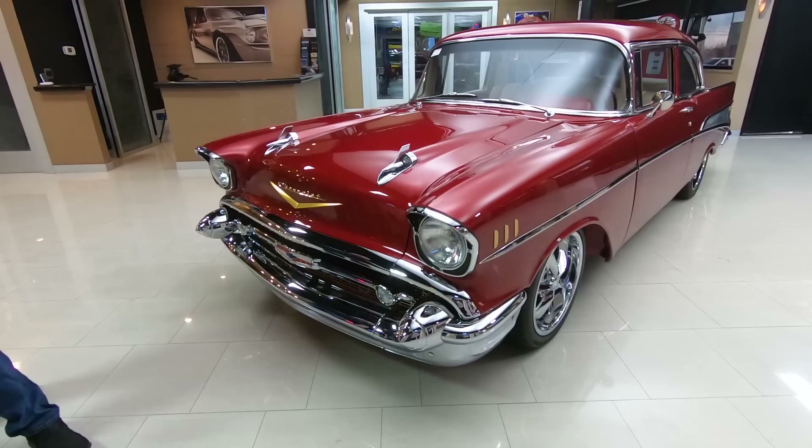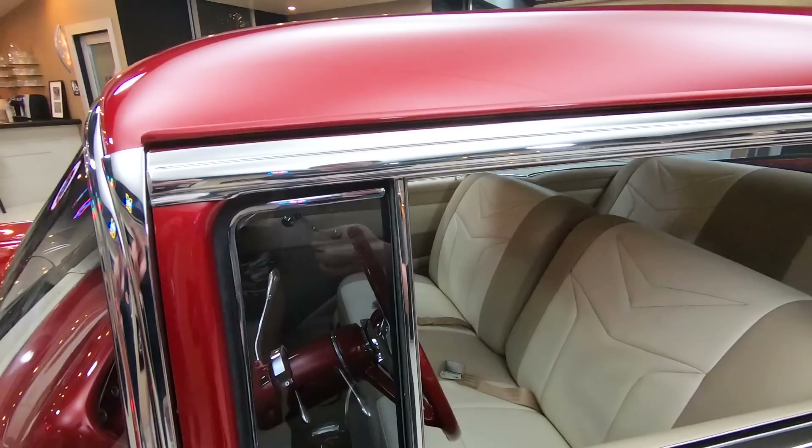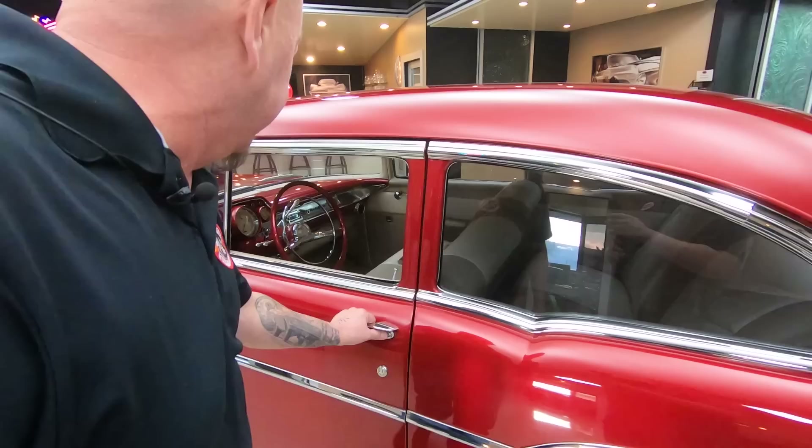Look at that chrome — all brand new and absolutely beautiful. When you look down the side of this car, straight as an arrow, all that stainless is looking sweet. The stainless around the windshield, around the windows, around the door opening — everything about this car is drop-dead gorgeous.